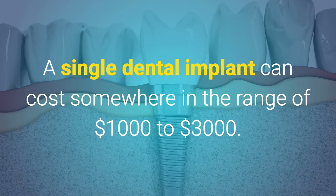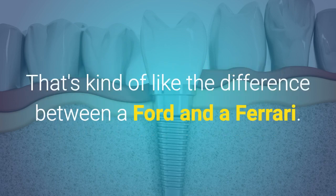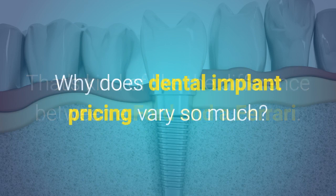A single dental implant can cost somewhere in the range of $1,000 to $3,000. Need a full set of implants? That can set you back anywhere from $24,000 to $100,000. That's kind of like the difference between a Ford and a Ferrari. Why does dental implant pricing vary so much?